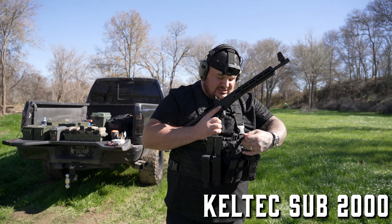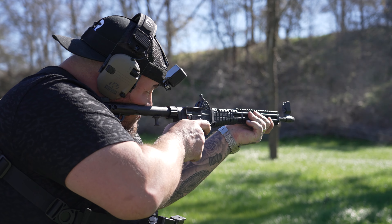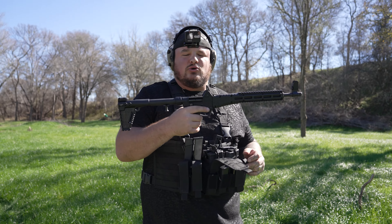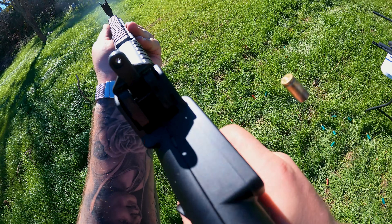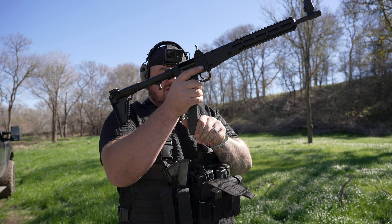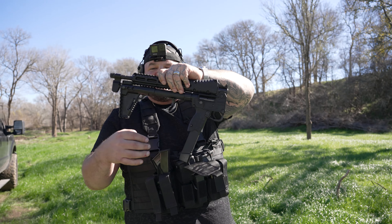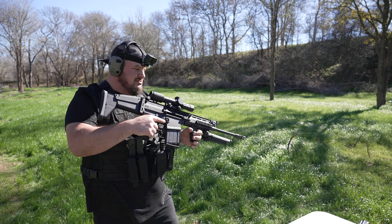KelTec Sub 2000 chambered in .40 cal. This thing is so cool. Here's one of the coolest features about it — you can flip up the stock. I have a little guitar case that I put it in. Really unassuming, but this thing is awesome. Not an expensive gun — an amazing gun to keep in the truck. What's also badass is it takes Glock mags, so you put a 30-round Glock mag in there and you're completely ready to go. Watch as you pop it up and down — the iron sight just pops up like that. Freaking love this gun.